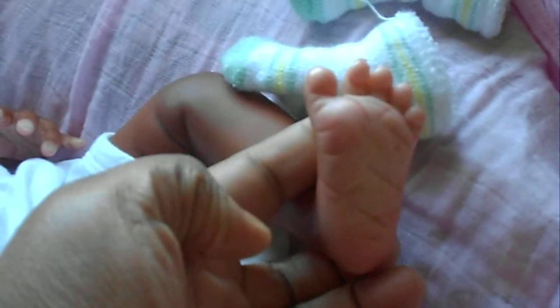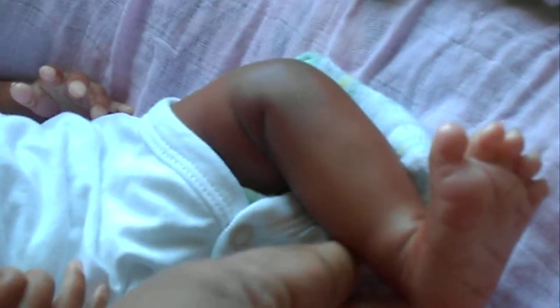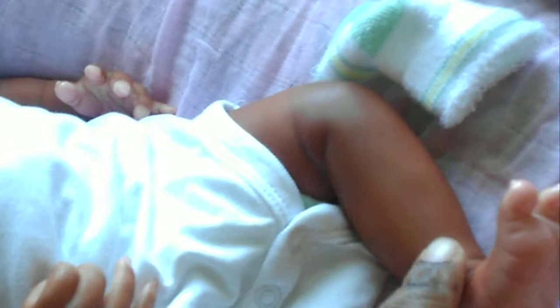I'll go over her details starting at the bottom, so I'll take her socks off. Here's her little feet, which are so cute. You can see the shading on her leg — it goes from light to dark and back to light. Her legs look so real.